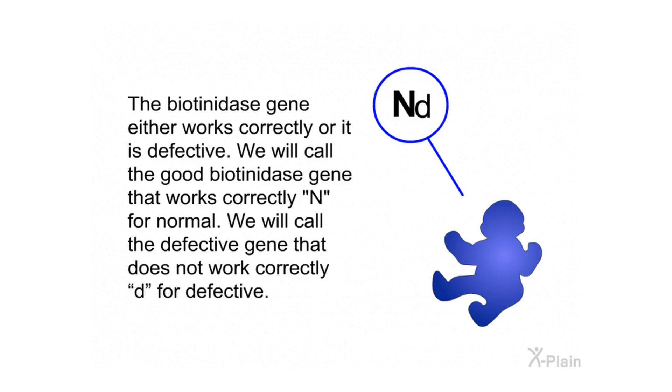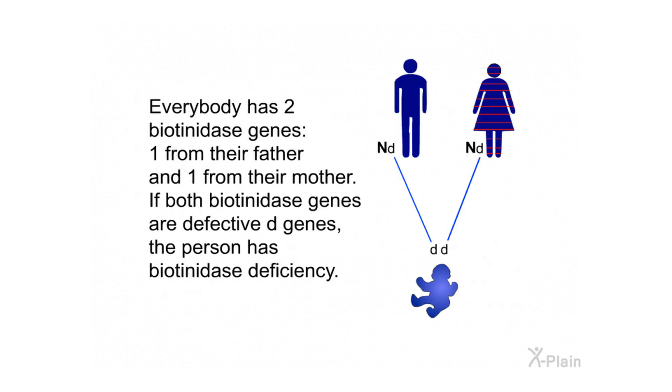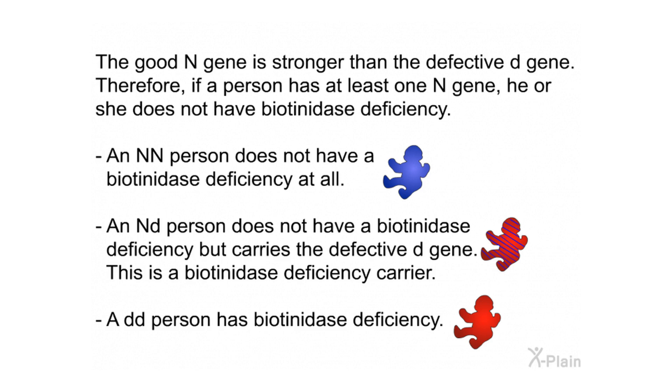The biotinidase gene either works correctly or it is defective. We call the good biotinidase gene that works correctly N for normal, and the defective gene D for defective. Everybody has two biotinidase genes — one from their father and one from their mother. If both genes are defective (DD), the person has biotinidase deficiency. If a person has at least one N gene, they do not have biotinidase deficiency. An ND person is a biotinidase deficiency carrier, while a DD person has biotinidase deficiency.